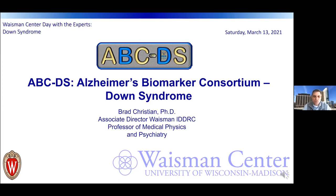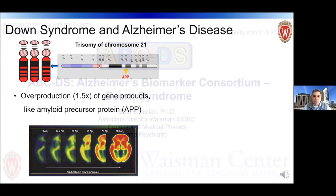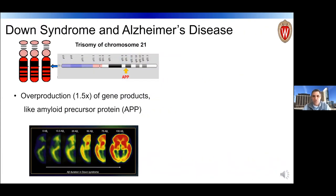What I want to talk about today is our ABCDS study — the Alzheimer's Biomarker Consortium Down Syndrome study. I'll recap briefly why there is an enhanced risk for Alzheimer's disease in Down syndrome, related to trisomy 21.